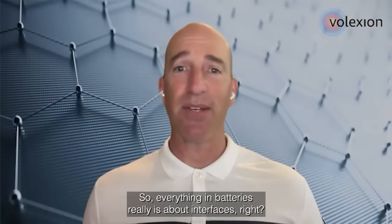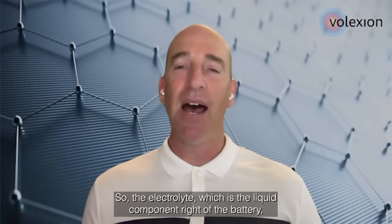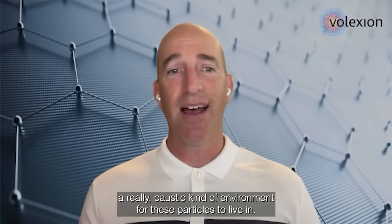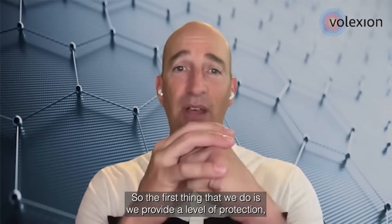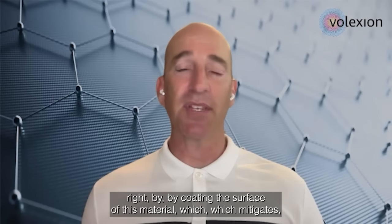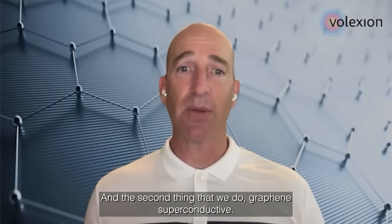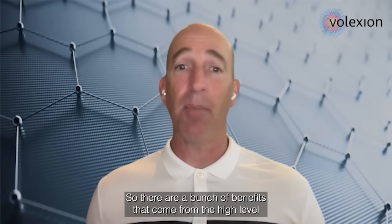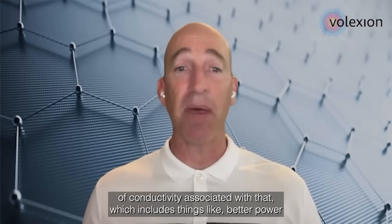Everything in batteries really is about interfaces — it's about one thing that touches another thing, and you move materials back and forth. The electrolyte, which is the liquid component of the battery, is a really caustic kind of environment for these particles to live in. So the first thing that we do is provide a level of protection by coating the surface of this material, which mitigates exposure of the cathode-active material to the electrolytic environment. And the second thing is that graphene is very highly electronically conductive, so there are a bunch of benefits that come from that high conductivity, which includes things like better power out of the battery.